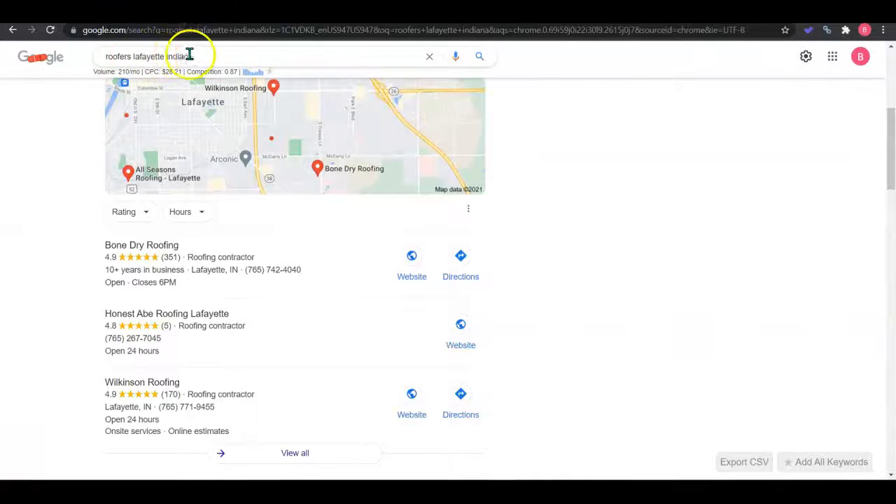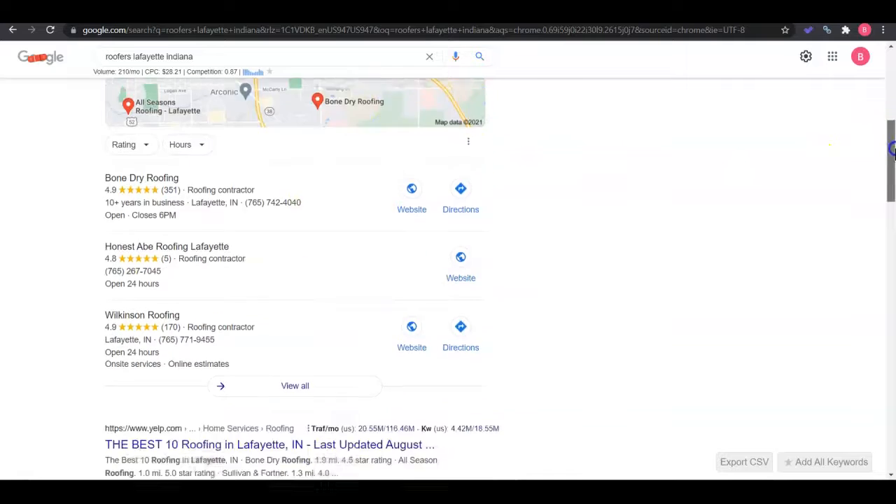An example of that is 'Roofers Lafayette, Indiana' — this keyword is getting searched 210 times a month. When customers do any type of search, they're going to see this map pack, or Google My Business. To get this optimized, you want to add your company contact information, photos, and website. Then you need to get citations — those are online directories like Yelp, Yellow Pages, White Pages; there are thousands out there. But if you get your information on at least 100 more directories than your competitors, it'll start pushing you into the top three, which is where customers tend to call the most.